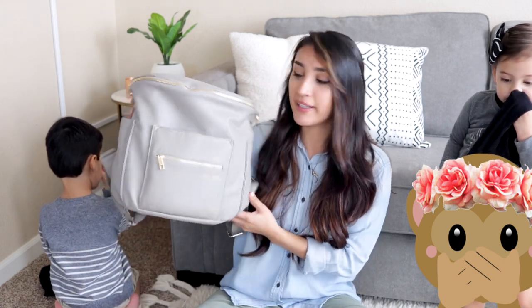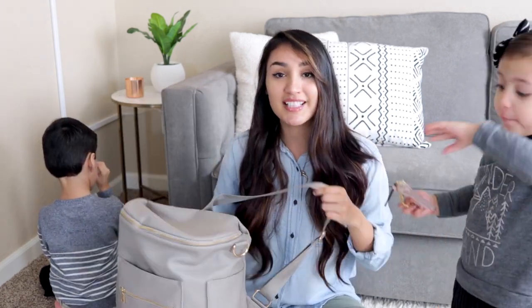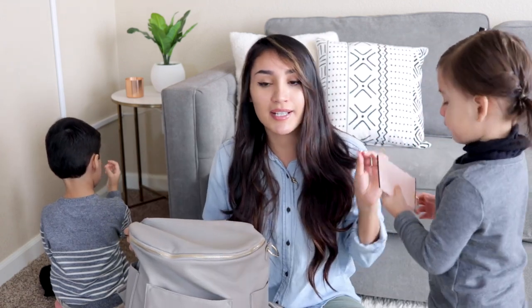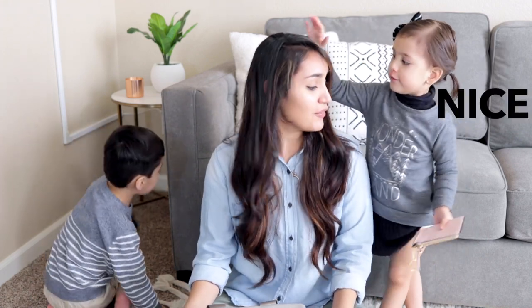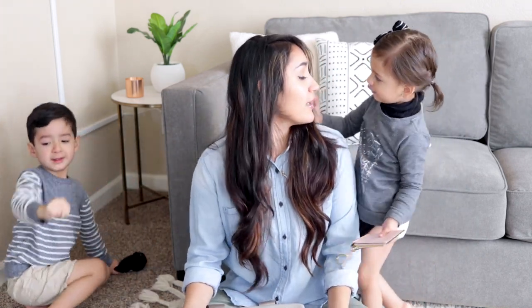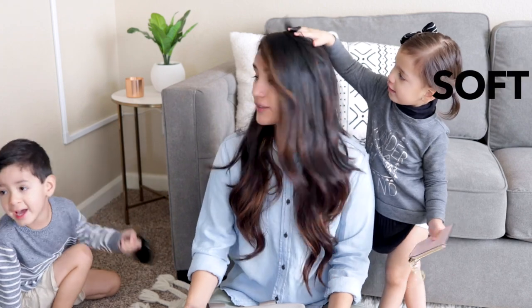It's in the color gray. I really like this one because it's a backpack, and I don't know why I never had a backpack diaper bag because they are so handy. So I'm just going to go ahead and get started. Thumbs up if you guys like what's in my diaper bag videos.